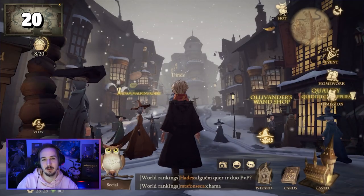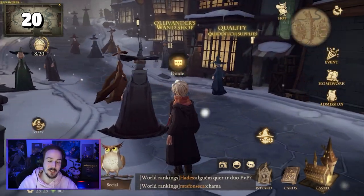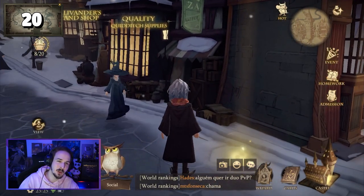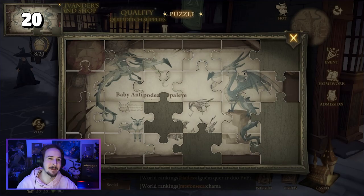Puzzle piece twenty can be found in Diagon Alley again. Here, just turn your camera to the right, and right next to the Quality Quidditch Supplies you will see a golden light coming up which will give you the puzzle piece.